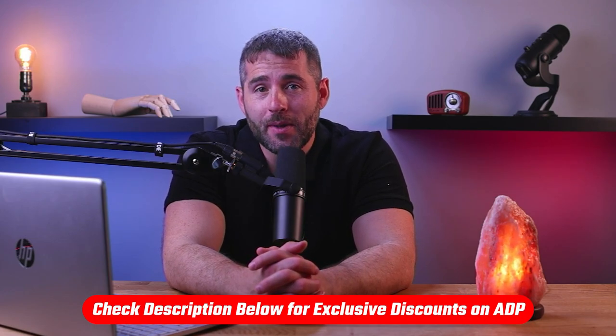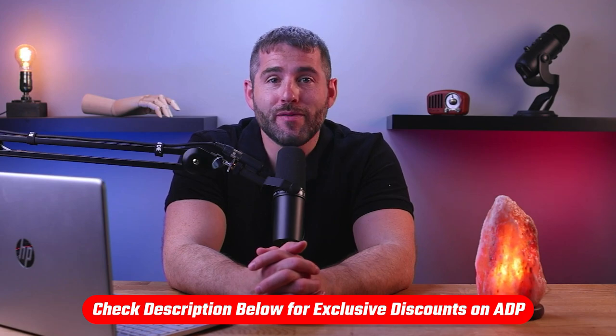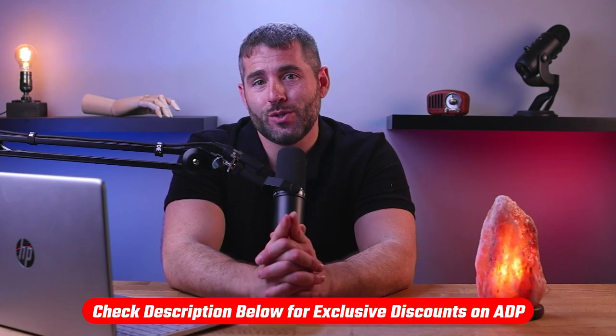If you're interested in ADP, you'll find links in the description down below. And if I do find any discounts, I'll make sure to include them down there as well.